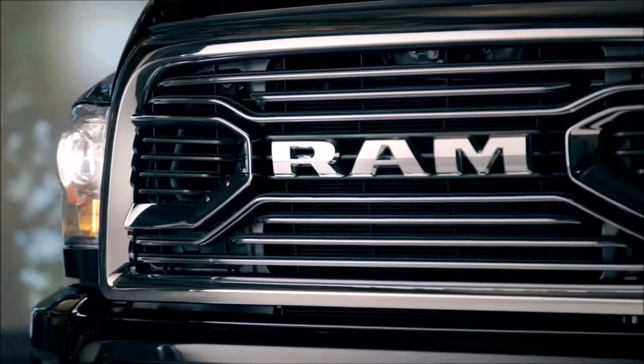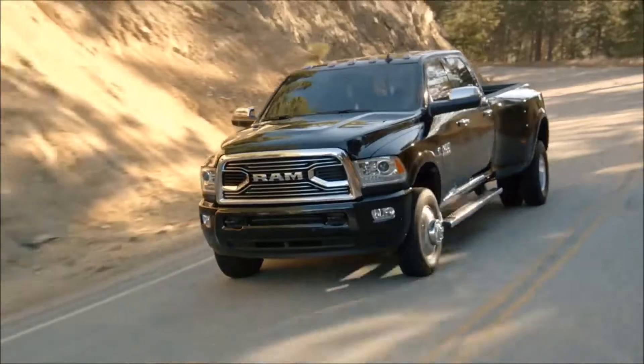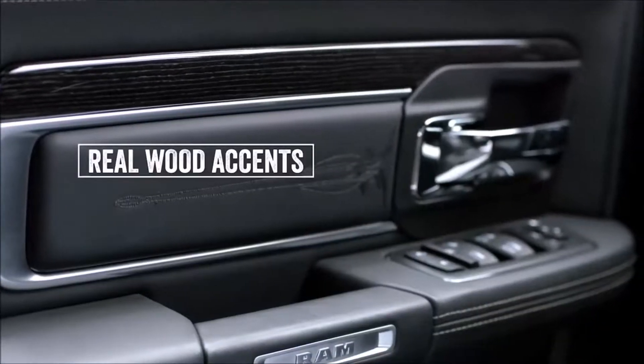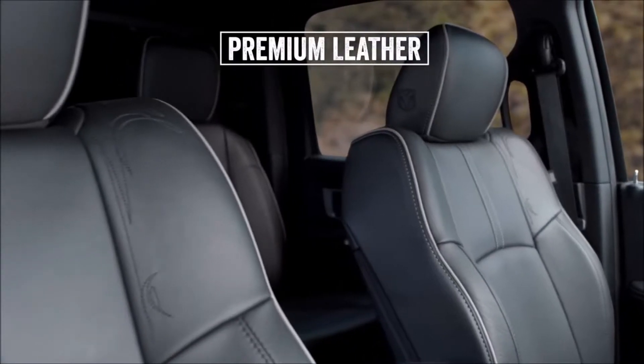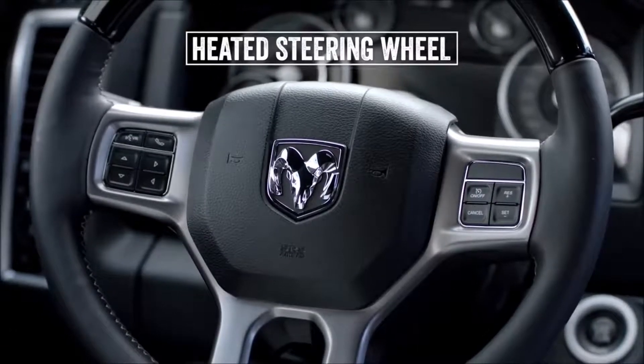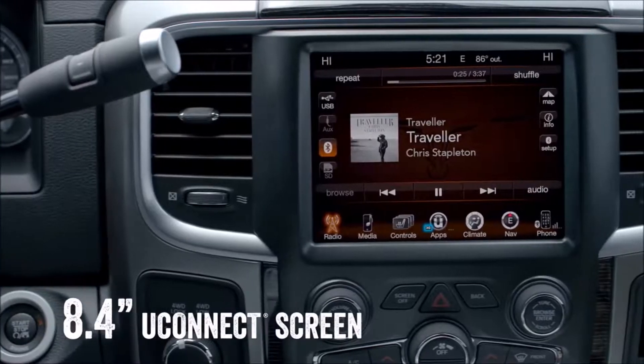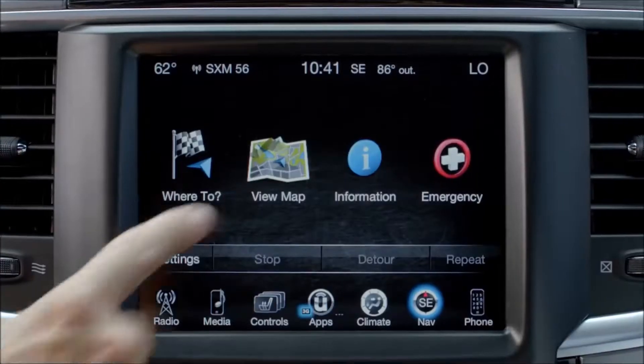The Ram Heavy Duty is the perfect blend of comfort and capability. The interior features real wood accents, premium leather, heated and ventilated seats, and a heated steering wheel. The 8.4 inch Uconnect system keeps you entertained and on the right track.